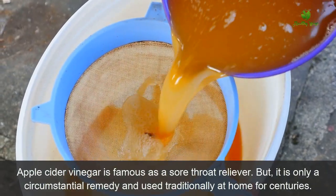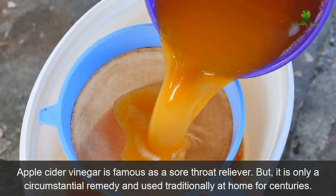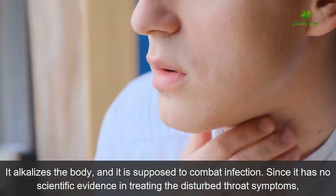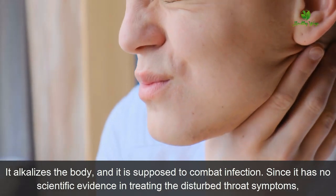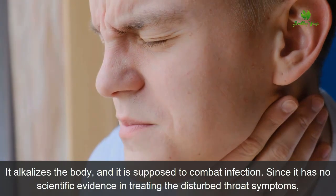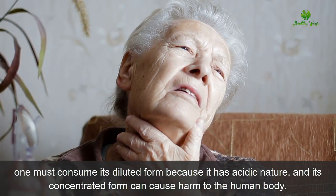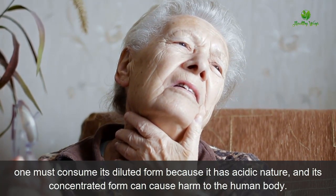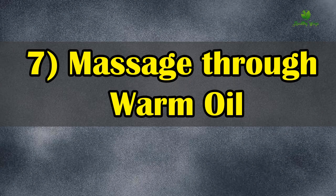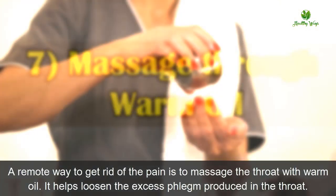Number six: apple cider vinegar. Apple cider vinegar is famous as a sore throat reliever, but it is only a circumstantial remedy used traditionally at home for centuries. It alkalizes the body and is supposed to combat infections. Since it has no scientific evidence in treating sore throat symptoms, one must consume its diluted form, because its concentrated form can cause harm to the human body due to its acidic nature.